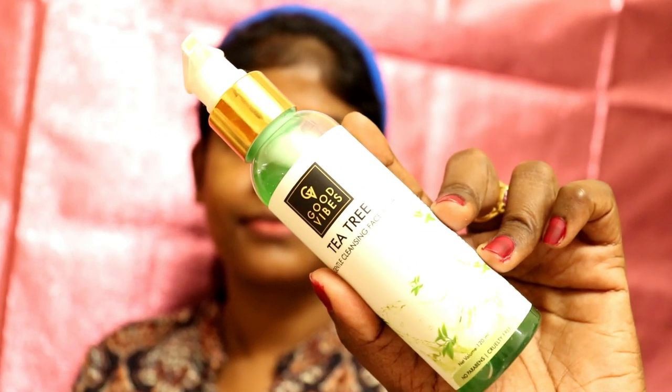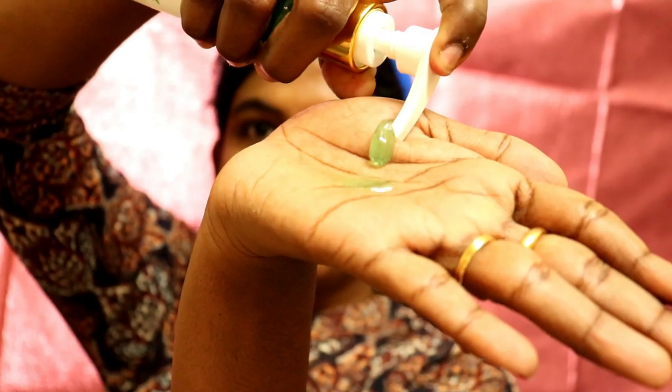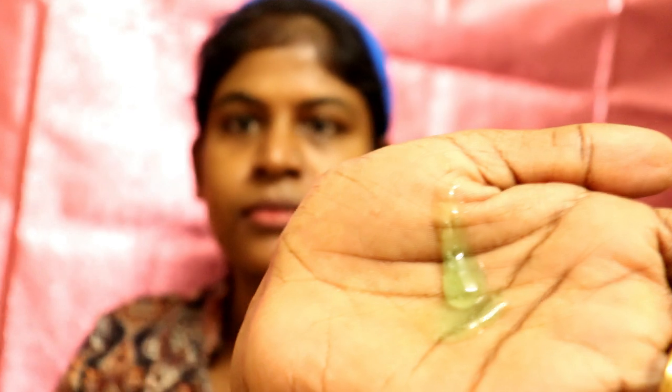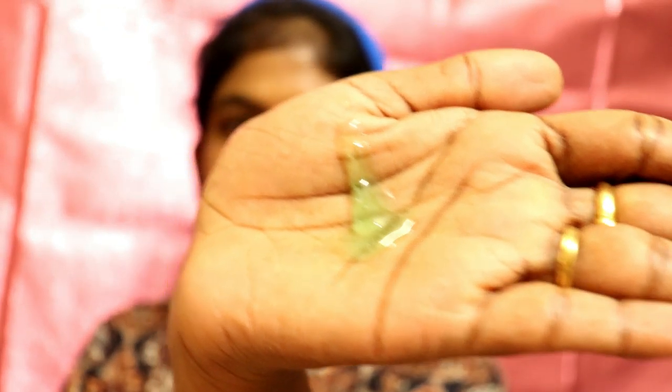After this video, I will make more content related to tea tree oil and different tea tree oil products. Now I am taking some good wipes. It is mild and it will be effective with pimples. I have to clean the face first.